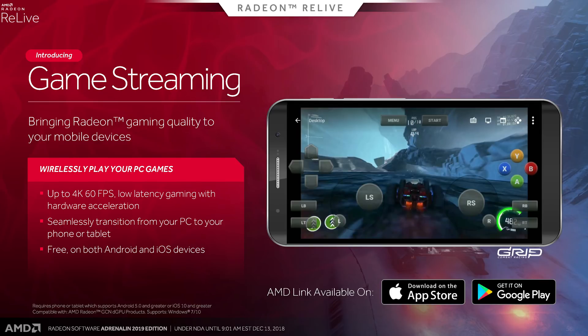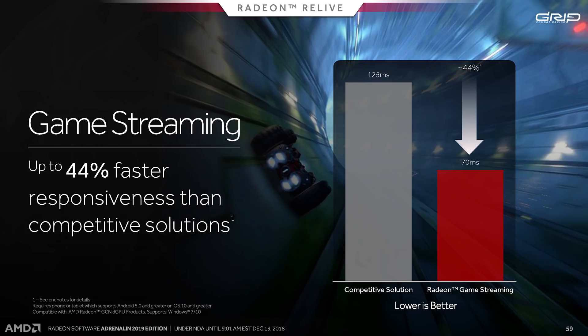AMD has overhauled their AMD Link smartphone app with a ton of new features, including voice controls and Wattman. For creators, Relive now supports in-game replays, so you can hit a button and up to the last 30 seconds of gameplay are captured, with GIF support, a new scene editor and more. Gamers can also stream their games to mobile devices or VR goggles using the Relive Game Stream feature, with AMD claiming 44% less latency than Nvidia's competing solution. The driver is available to download now.